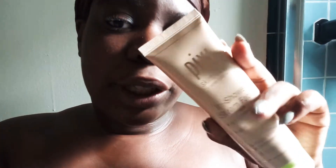Hey you guys, good morning, it's morning. I'm about to go to the shower, but I want to talk about this mask and try it out and test it for you guys.